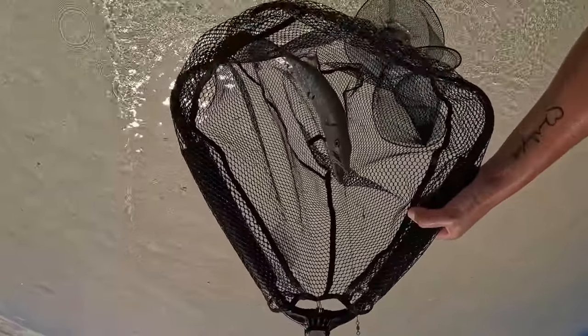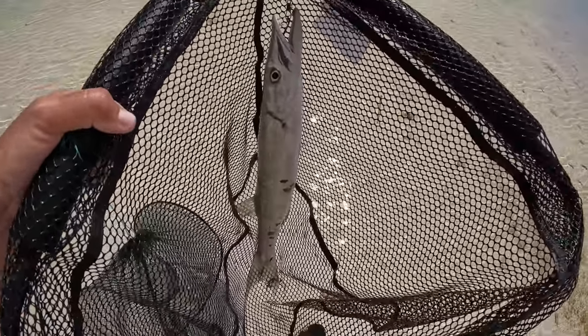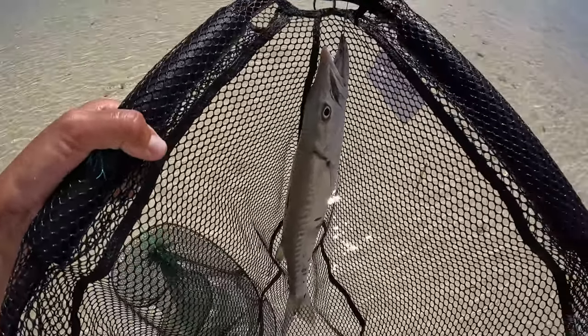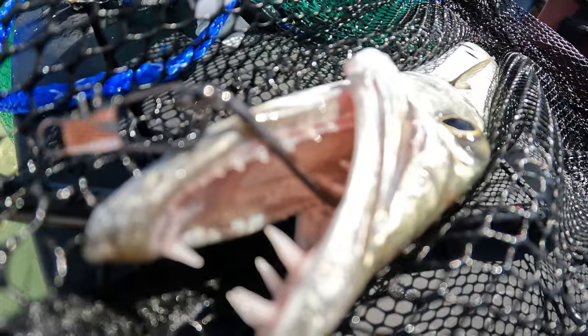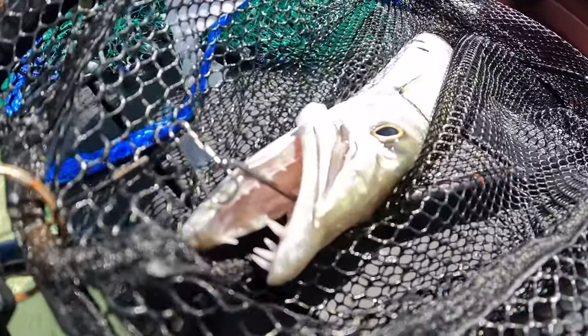Yes, caught it! I don't even know if that's legal length — I just want to get all my gear out of the water and then let them go, but I need pliers because this sucker's got teeth. Look at those teeth — I put my fingers in there! That's what the pliers are for.